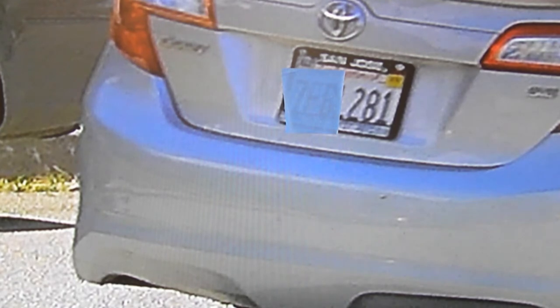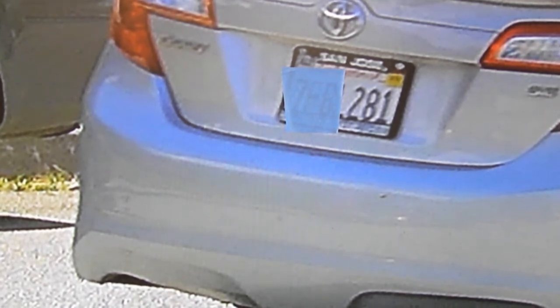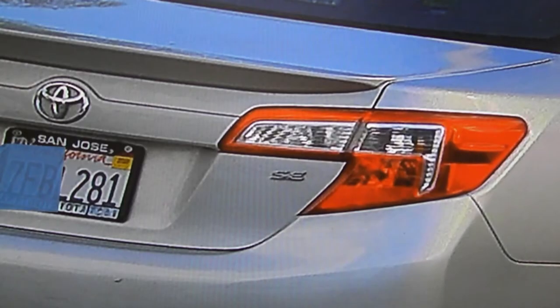All of these pictures were taken at different times. Yet another time, another shot — another capture of 281. And finally, the last shot with 281.